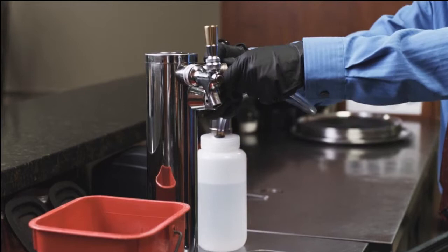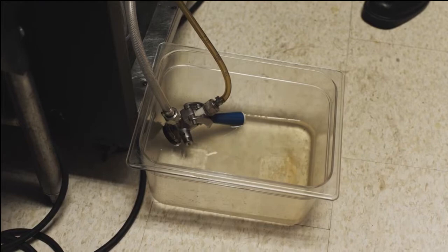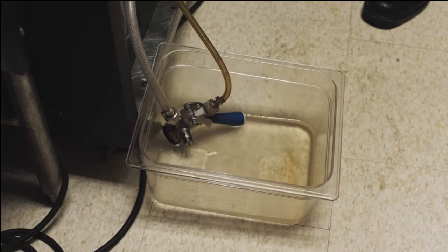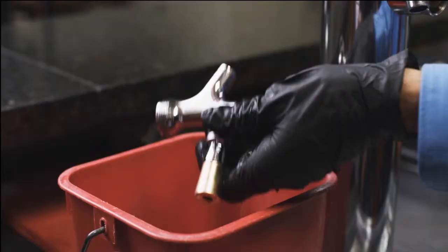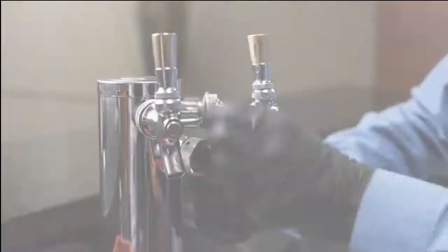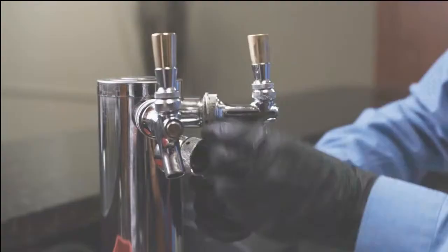Pump the cleaning solution through the hose and into the bucket. Scrub the faucet and taps with a brush to remove any debris. Allow the taps and hose to soak in the cleaning solution. Make sure to rinse thoroughly and reconnect the lines properly. You should clean beer lines after every keg or at least every two weeks.